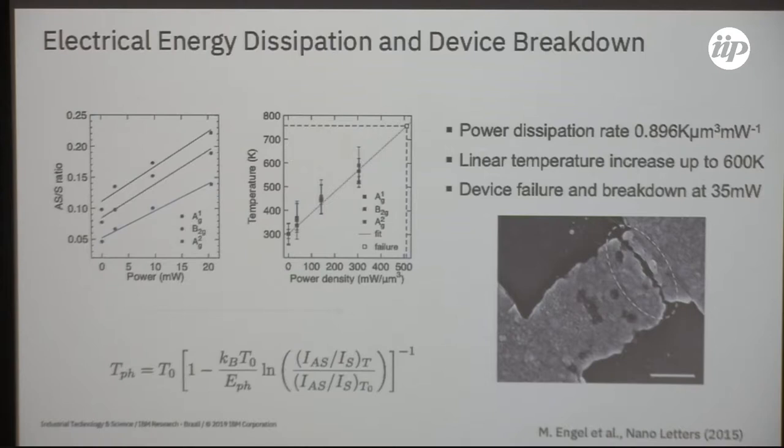We extended the experiment until the device was no more — at some point the device actually breaks and snaps. Afterwards we took the device to the SEM and could see the device broken after passing a current of the order of 35 milliwatts. That relates to a temperature of about 800 degrees Celsius — up to 600 Kelvin we had reliable device performance. This is interesting information for those who want to manufacture electronic devices and understand performance limits of transistors made of these materials.